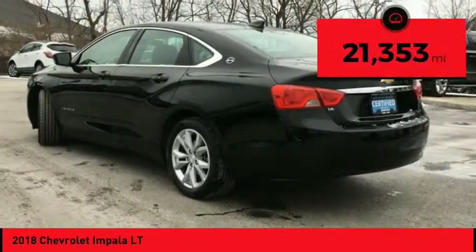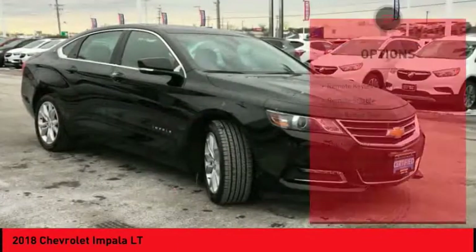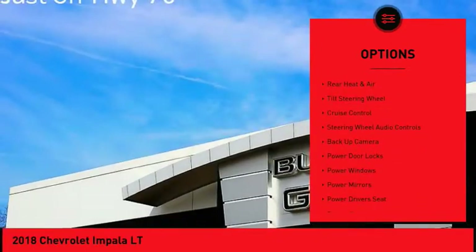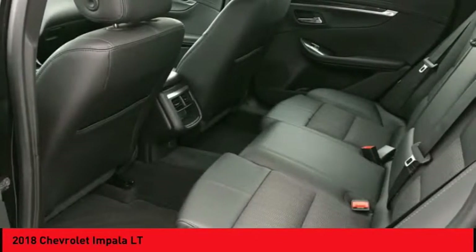This vehicle has less than 25,000 miles. Here are some of this vehicle's great options: powered driver's seat, back-up camera, traction control, remote engine start, steering wheel audio controls, air conditioning, alloy wheels, cruise control, hands-free link system, and climate control.